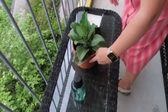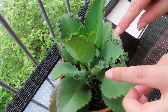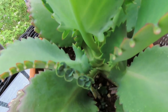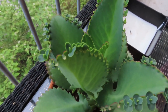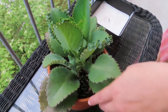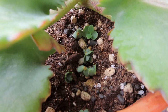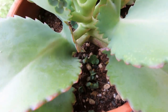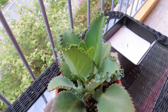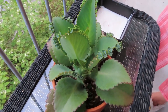Right here we've got mother of thousands and she's really flourishing. You can see all these little babies growing on the outside of the leaves. We had a storm the other night and the wind blew a lot of the babies off, but you can see them down here in the pot — these will eventually all grow roots. This plant has absolutely flourished and I'm going to have to repot her because she's outgrown this pot, but I love it.